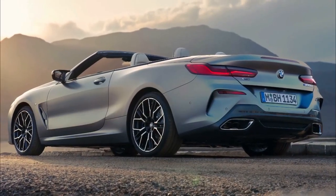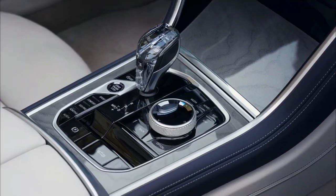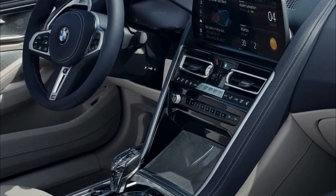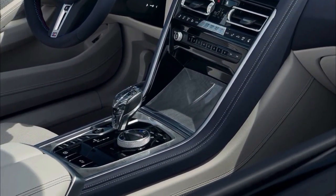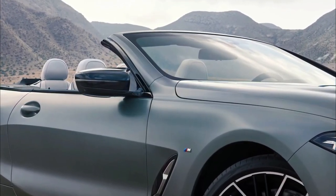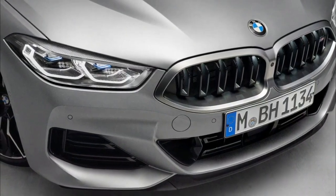Thankfully for the 2023 BMW 8 Series, unlike the X7 SUV or 4 Series coupe, that day hasn't come yet. BMW unwrapped the updated 2023 8 Series coupe, convertible, and Grand Coupe fastback sedan, and despite some minor cosmetic changes in and out, the handsome-looking flagship GT remains free of flared nostrils.